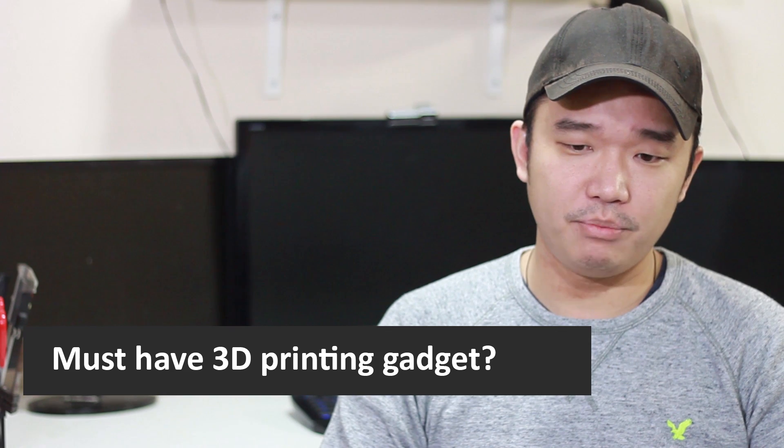Question 4: a must-have 3D printer gadget. A must-have 3D printer gadget I would have to say is a paint scraper — most definitely a paint scraper or something that could help you get your print off the print bed.